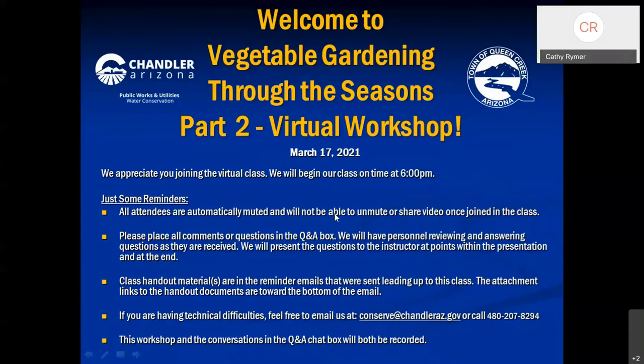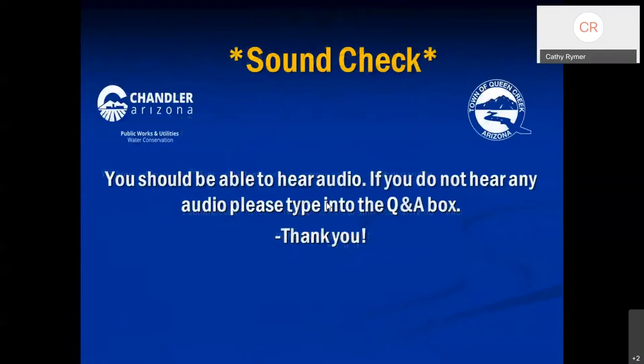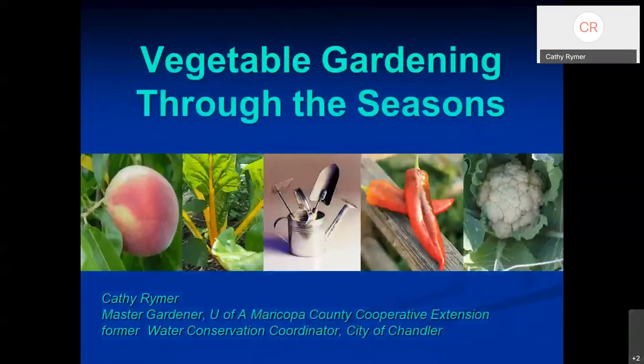Good evening, everyone, and thank you so much for joining us. Those of you that missed the first part, the craft materials will give you a good idea of what we covered. And then of course you can always watch the video later. For those of you joining us new tonight, I'm Kathy Reimer, as Drew mentioned. I am a master gardener with the University of Arizona Cooperative Extension Office.